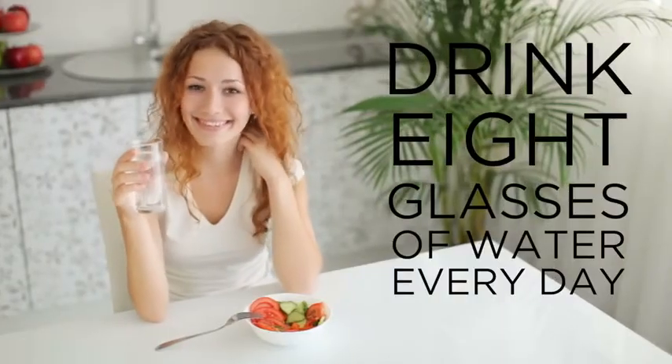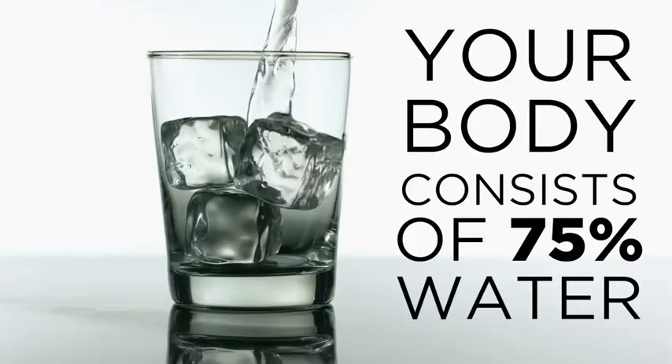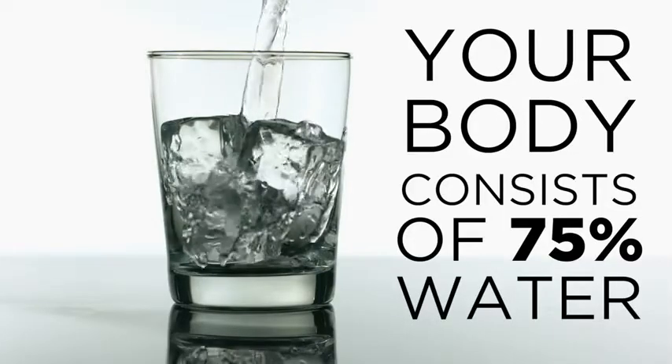You've always been told that you need to drink 8 glasses of water per day. But do you really know why? Our bodies are made up of over 75% water. Every cell, tissue, and organ in your body needs water to survive.